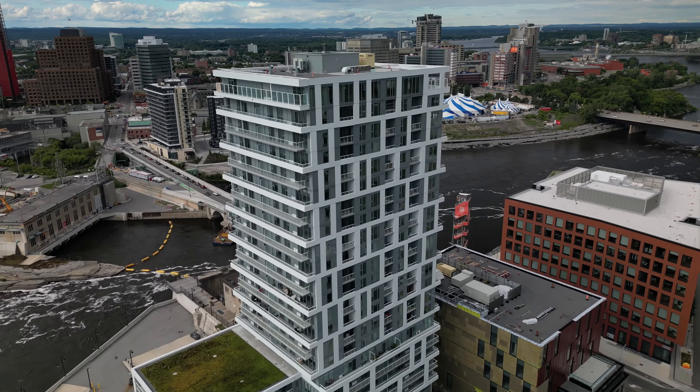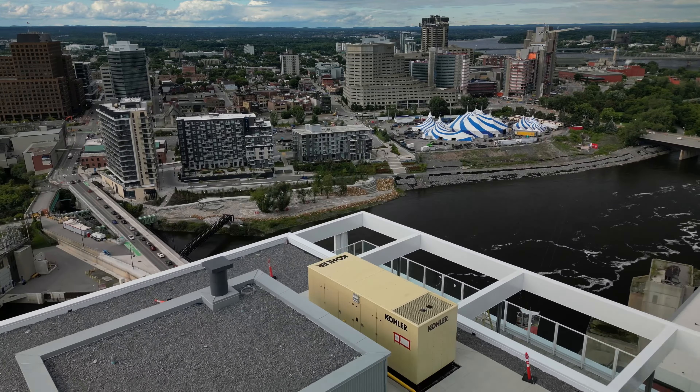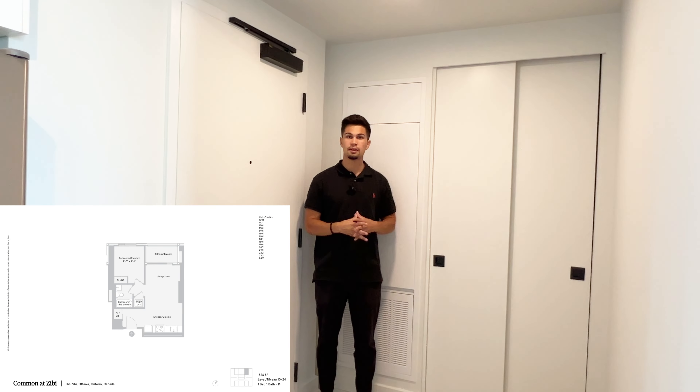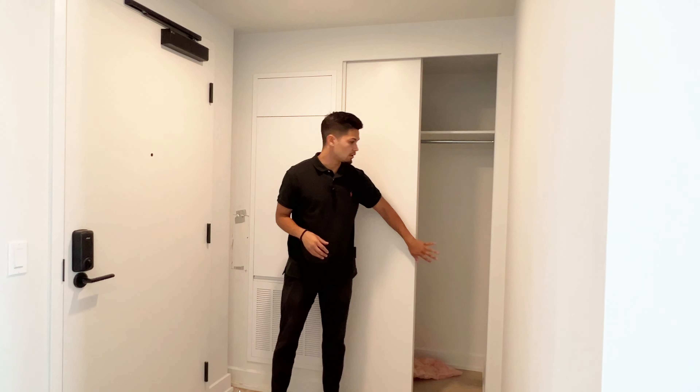Welcome to the O1 series, a one-bedroom facing towards the Quebec side. On the entrance, we have the double closet, which is pretty spacious — you can see it goes pretty deep.